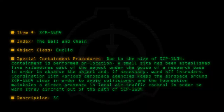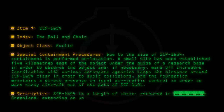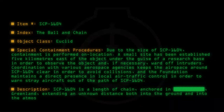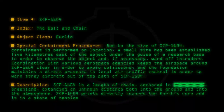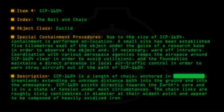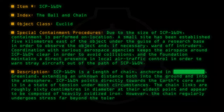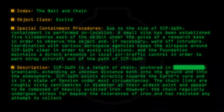Description: SCP-1604 is a length of chain anchored in Greenland, extending an unknown distance both into the ground and into the atmosphere. SCP-1604 points directly towards the Earth's core and is in a state of tension under most circumstances. The chain links are roughly 60 centimeters in diameter at their widest point and appear to be composed of heavily oxidized iron. However, the chain regularly undergoes stress far beyond the tolerances of iron and has resisted any attempt to collect a sample of material.